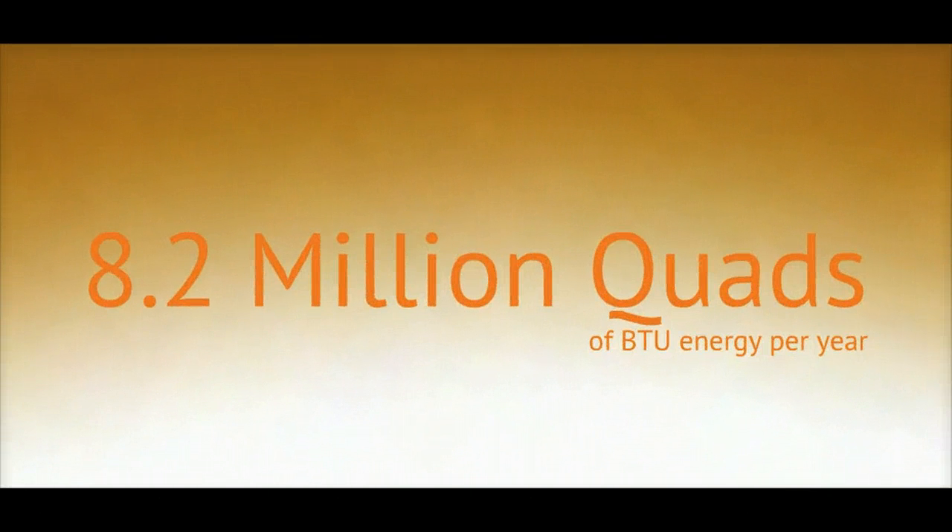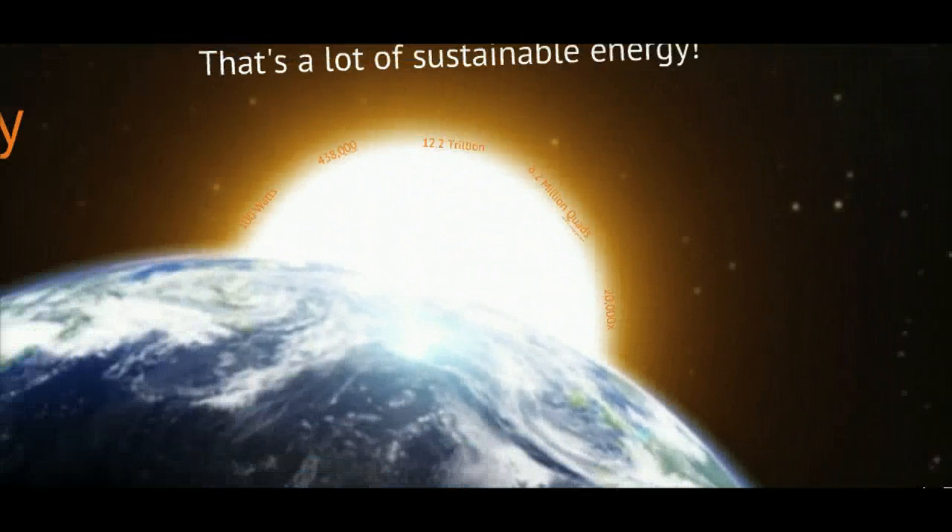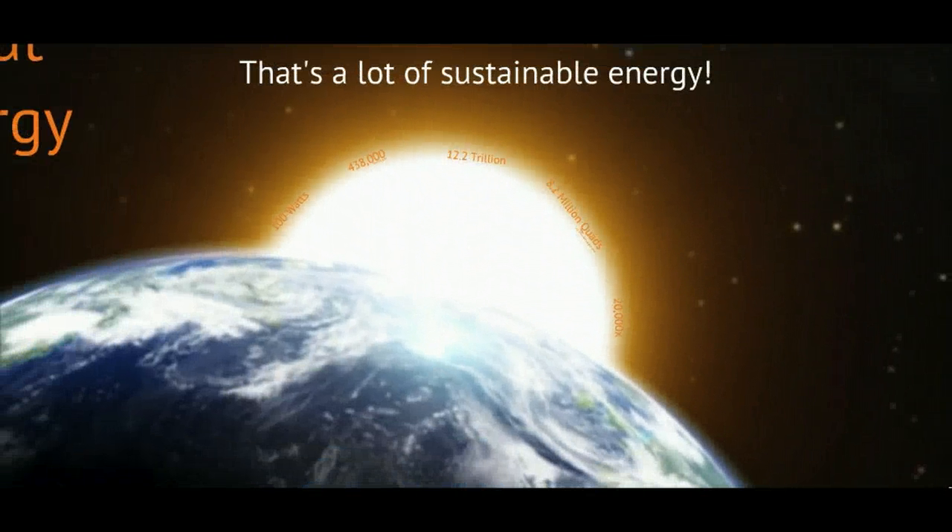This translates to an astonishing 8.2 million quads of BTU energy per year. The entire human race currently uses about 400 quads of energy in all forms per year. Put another way, the solar energy hitting the Earth exceeds the total energy consumed by humanity by a factor of over 20,000 times. That's a lot of sustainable energy.